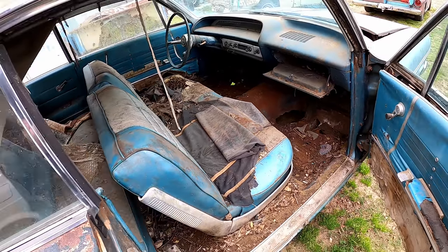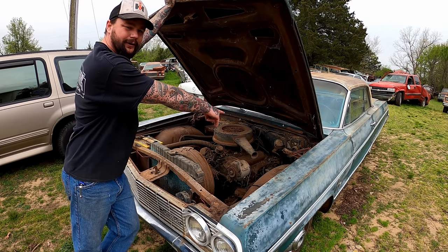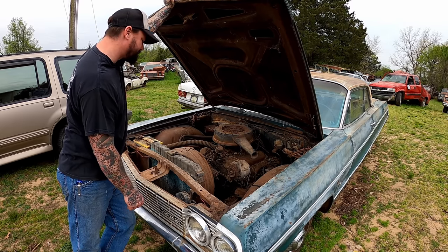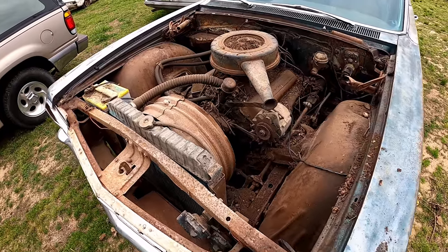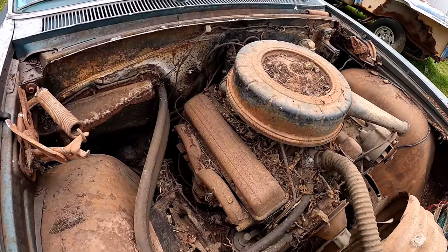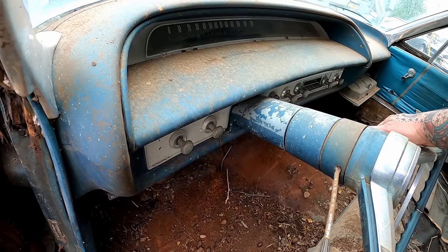She could use some floor pans and some love on the inside. She looks good — a little bare bones. That's not a collapsed hinge, that's a hood hinge delete right there — looks like someone took the Sawzall to it. I don't see power brakes, power nothing on this thing. She's a pretty bare-bone unit.